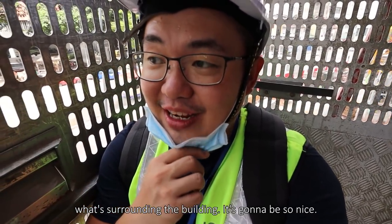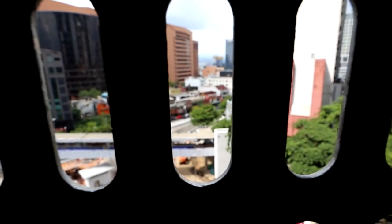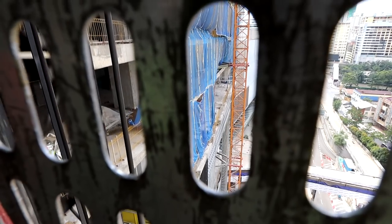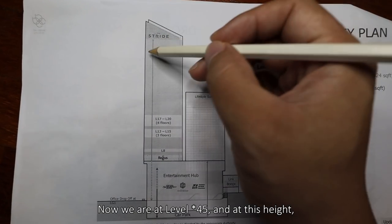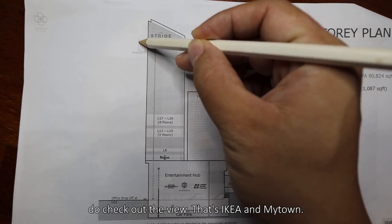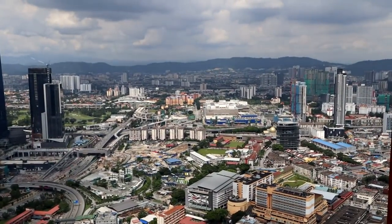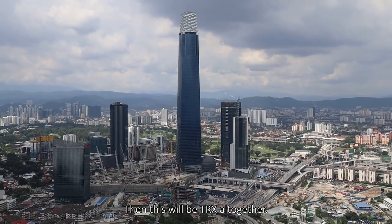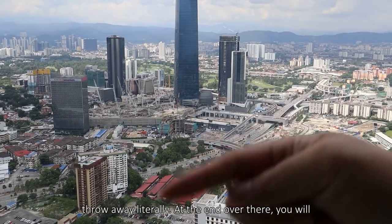This is where we get to see what's surrounding the building, and it's going to be so nice. Now we are at level 44, and at this height, do check out the view. That's IKEA, that's Mytown, and this will be the TRX master plan all together — and it's just a stone's throw away.